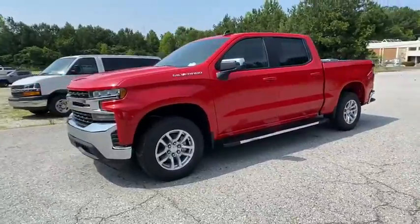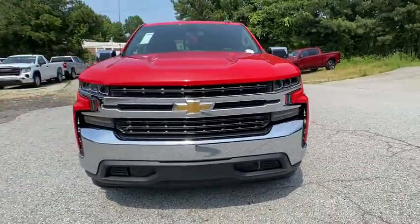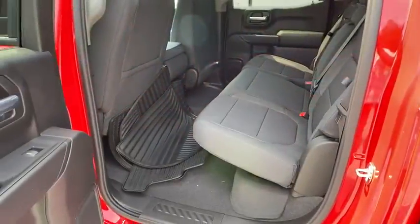Steering wheel audio controls, anti-lock braking system, stability control, traction control, remote engine start, keyless entry, Bluetooth, power steering, adjustable steering wheel, floor mats.